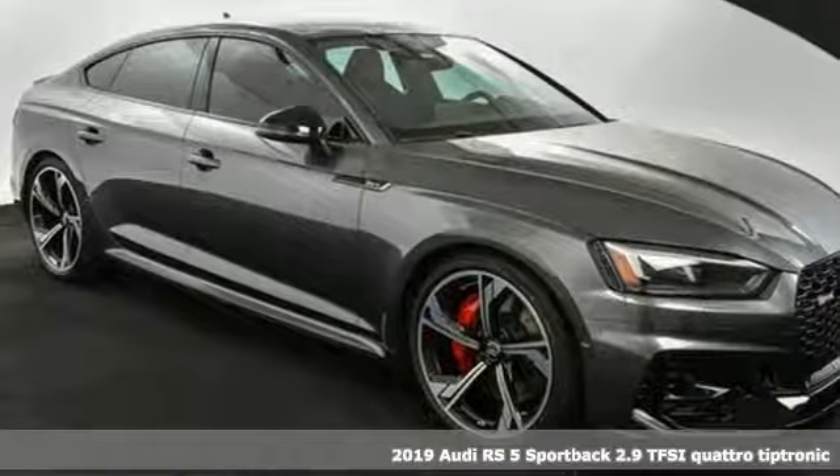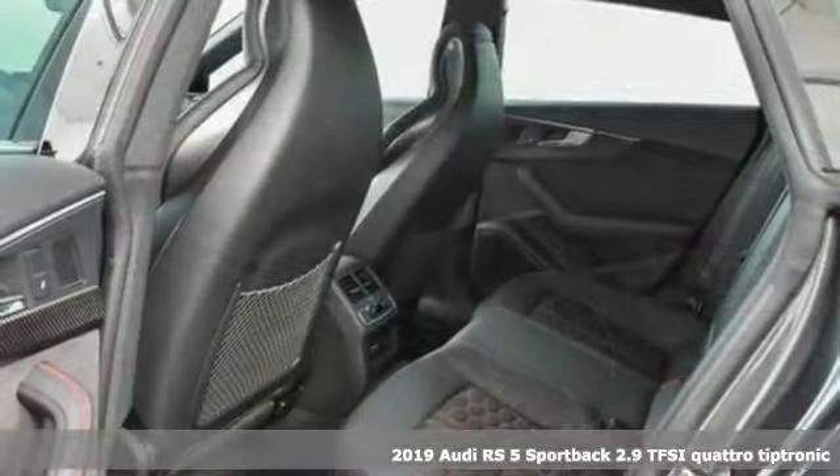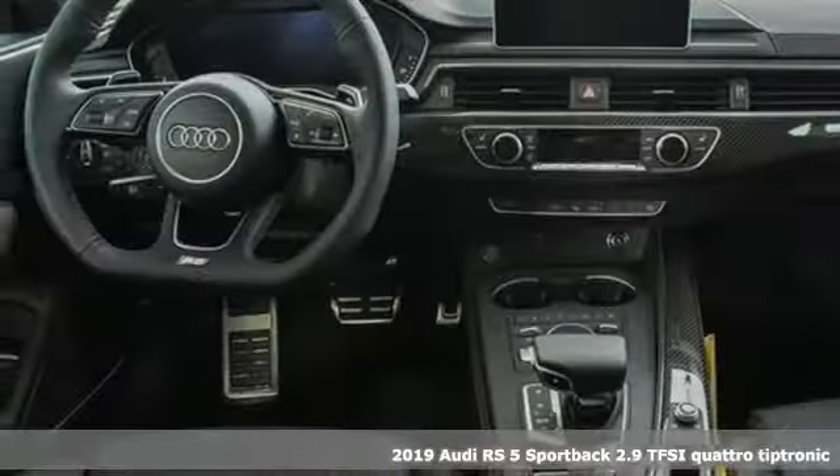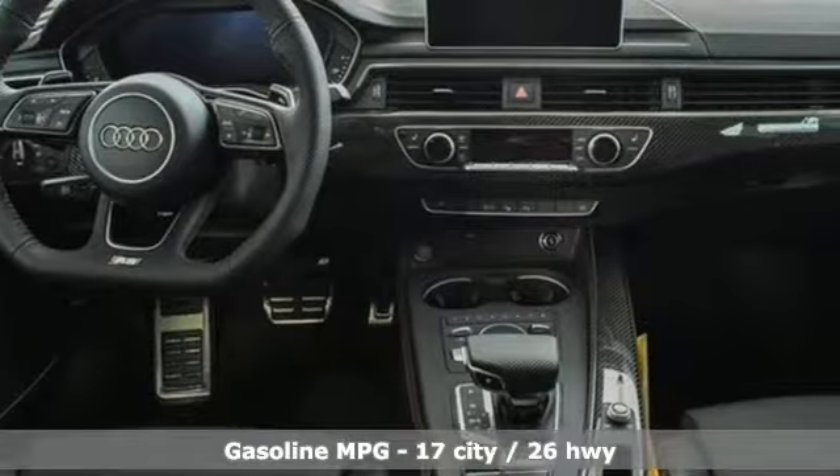It's a new 2019 Audi RS5 Sportback. The RS5 Sportback — practical and fast on a whole new level. And it comes with all the amenities you need.